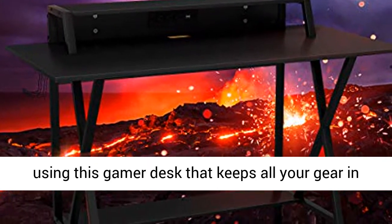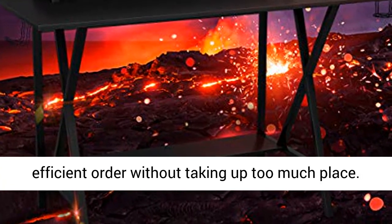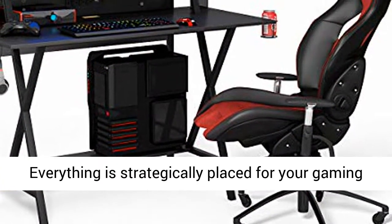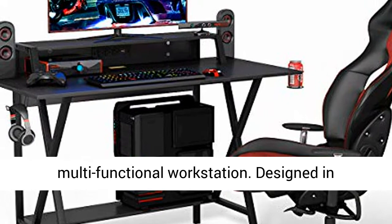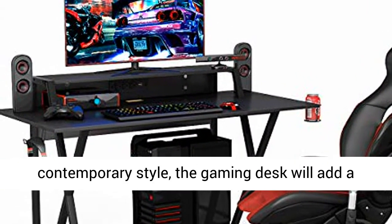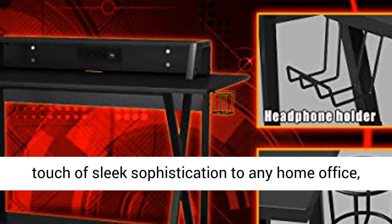Multi-purpose: By using this gamer desk, all your gear stays in efficient order without taking up too much space. Everything is strategically placed for your gaming pleasure. It's not only a gaming desk but also a multi-functional workstation. Designed in contemporary style, the gaming desk adds a touch of sleek sophistication to any home office, dorm room, or bedroom.